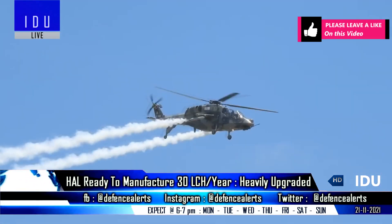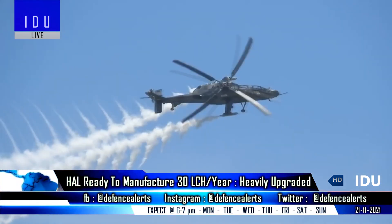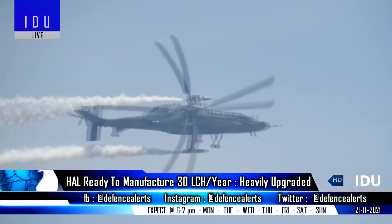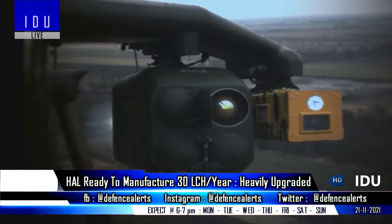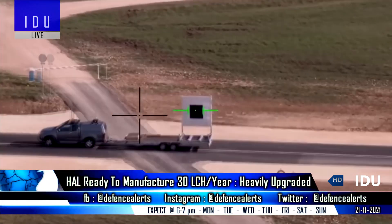The HAL Chief has said that the company is looking at production of 30 Light Combat Helicopters per year, and the platform is being continuously upgraded with an improved electronic warfare suite, directional infrared countermeasure system, air-to-ground missile, data link, anti-radiation missile, new weapons, NBC protection, as well as a wire cutter.